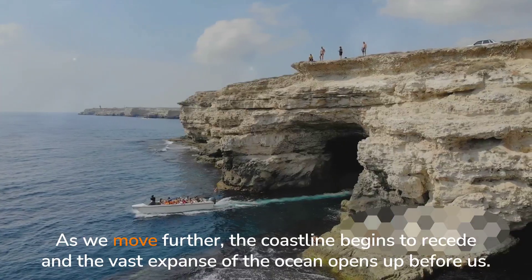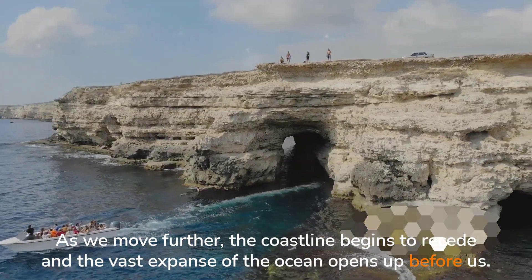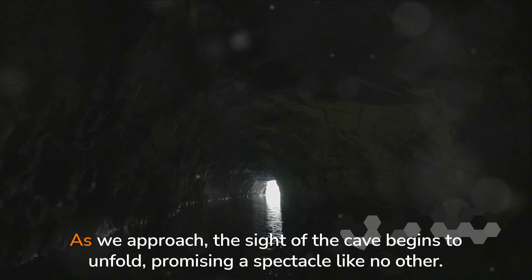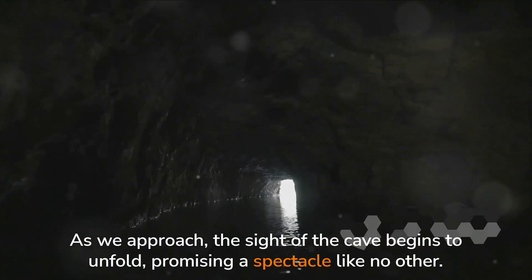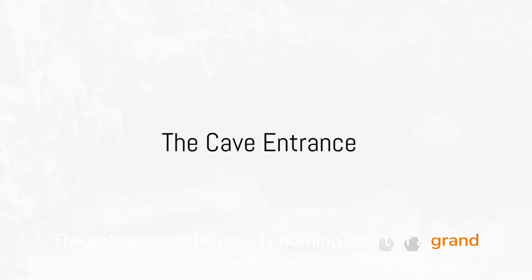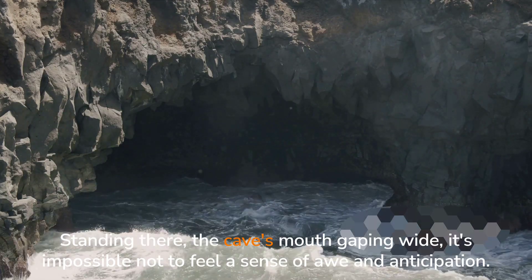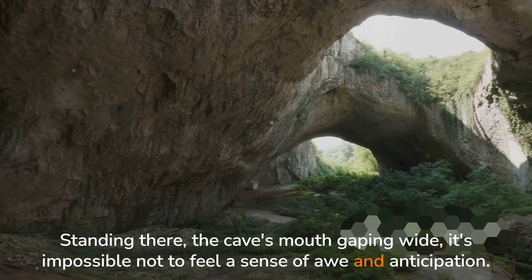As we move further, the coastline begins to recede and the vast expanse of the ocean opens up before us. It's a humbling sight, a reminder of how tiny we are in the grand scheme of things. As we approach, the sight of the cave begins to unfold, promising a spectacle like no other. The entrance of the cave is nothing short of a grand welcome, like Mother Nature herself extending an invitation to step into her secret abode. Standing there, the cave's mouth gaping wide, it's impossible not to feel a sense of awe and anticipation.